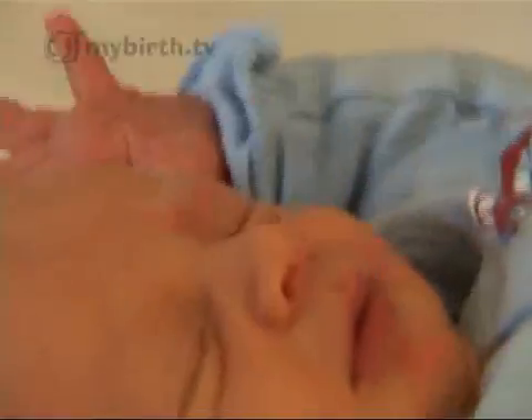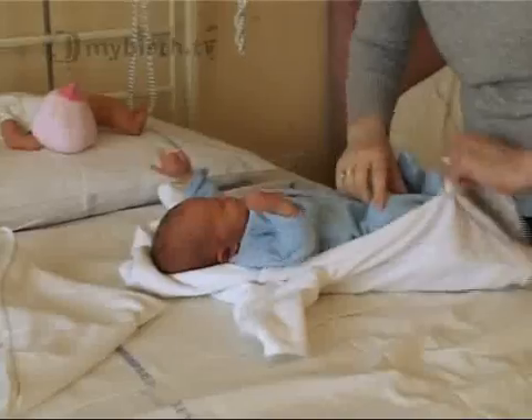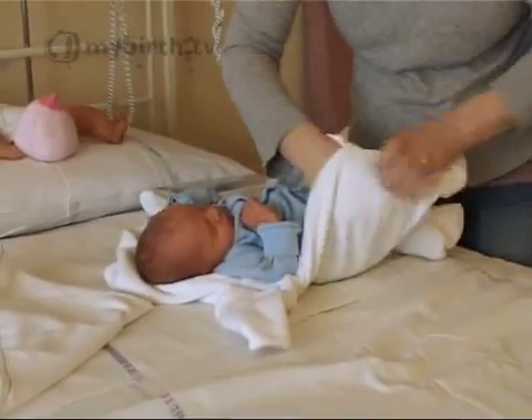Shortly after a baby is born, its skin may appear a bit yellow. This is known as jaundice. Jaundice in newborn babies is really a normal finding. The most common cause is what we call physiological jaundice, which is just a process of adaptation that the baby's making to life outside the womb.